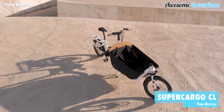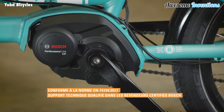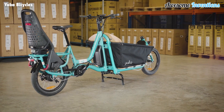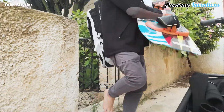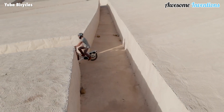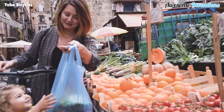Introducing the cargo hauling champion — Supercargo CL. This bicycle can carry up to a whopping 440 pounds in weight. Loading up your gear has never been easier, thanks to the front loader aluminum frame design combined with the open loader or bamboo box. The bike's two 20-inch wheels give it a low center of gravity, ensuring a smooth and easy ride on any terrain. It utilizes Bosch electric bike technology, and with its long-lasting battery, you can cruise up to 60 miles on a single charge.